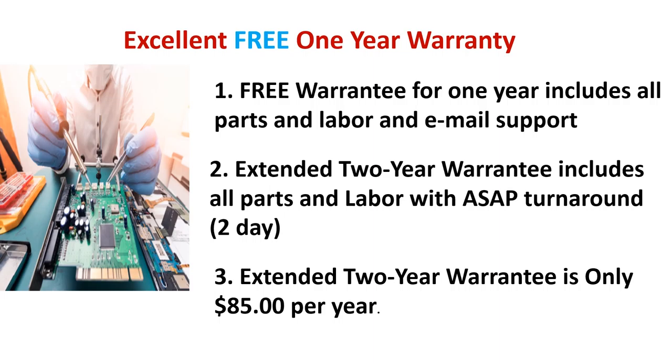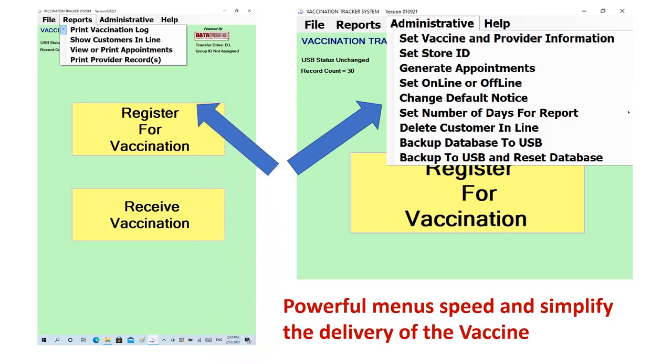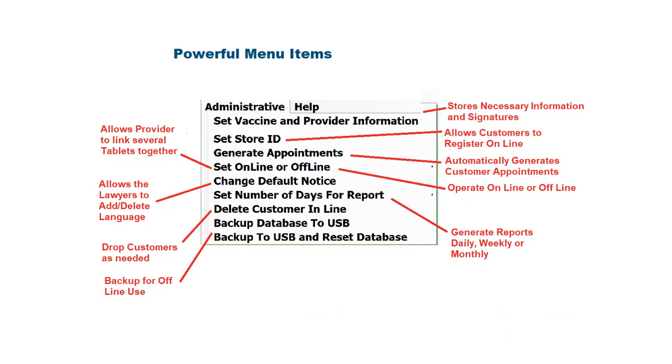There are four menu items which allow the administrator to configure the system or automatically prepare reports. These menu items are protected with a password and provide access to many functions for the administrator. If you look at the administrative menu, you will see many important functions allowing you to perform many important tasks in the system.